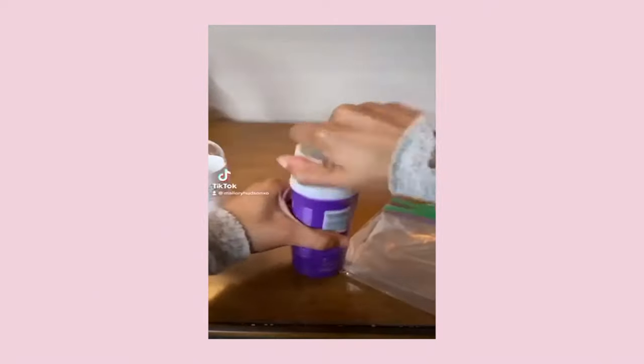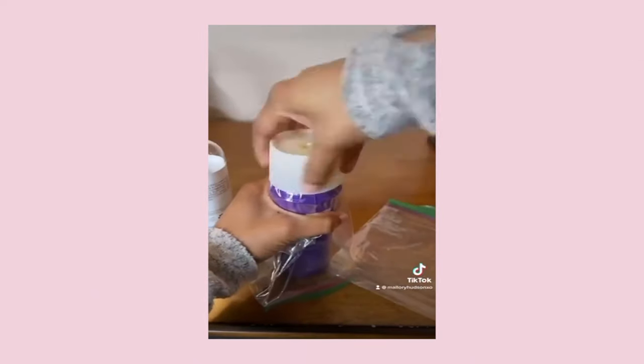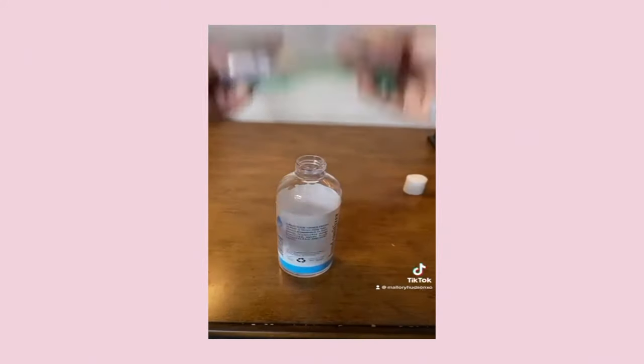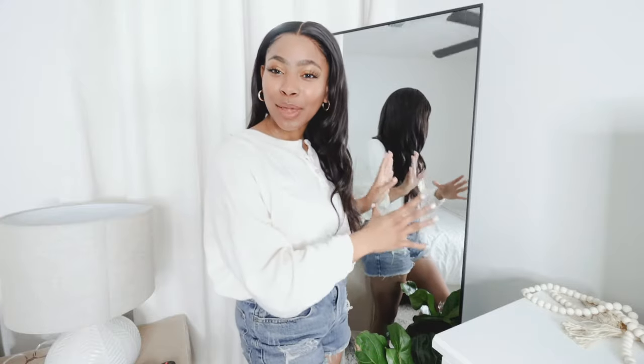One issue in pretty much all moves is keeping things from spilling. Here's a quick hack to keep your personal care products, bath products, or cleaning products from spilling in your boxes. All you need is a ziploc bag — take the top off your product, place the bag over the opening, then twist the top back on over the bag. Your liquids are now spill-proof.